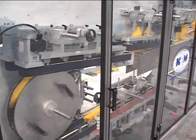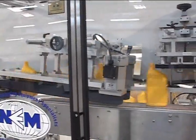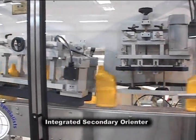The benefits of this monoblock machine include a significantly smaller footprint than having two independent machines. It also eliminates the required surge distance and timing between the two pieces of equipment.